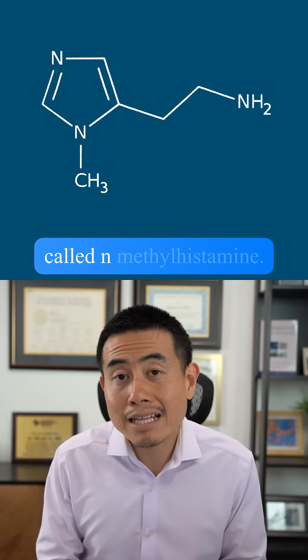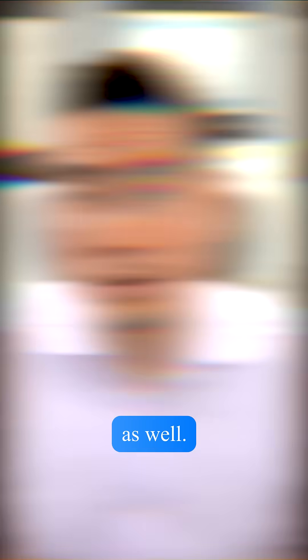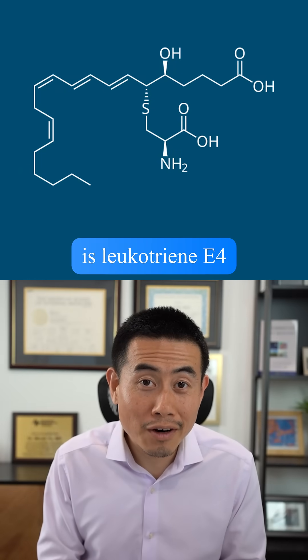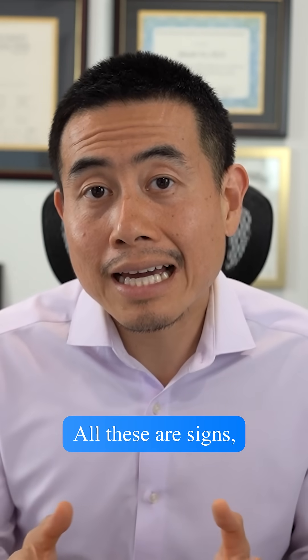Another lab you also want to get is called N-methylhistamine, and this is a urine test to help diagnose MCAS as well. Another lab is leukotriene E4, and on top of that you want to get chromogranin A. All of these, if positive, are signs that a patient could have MCAS.